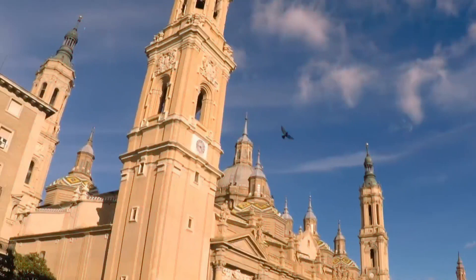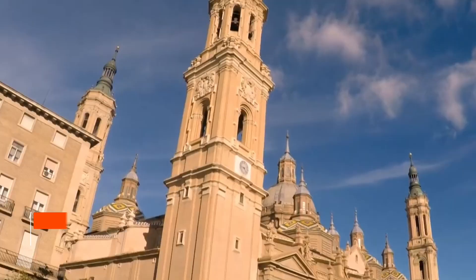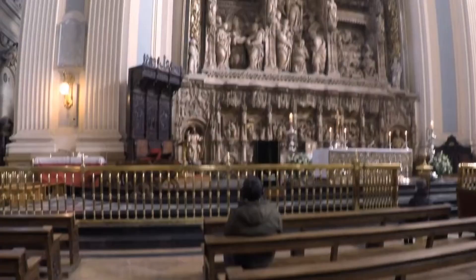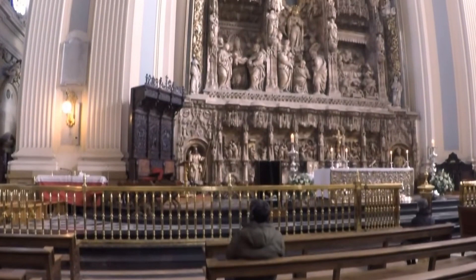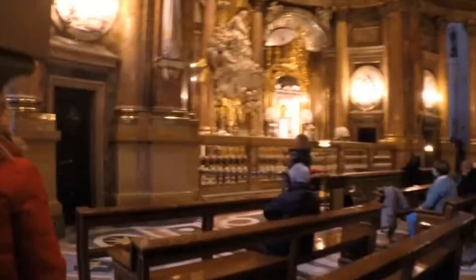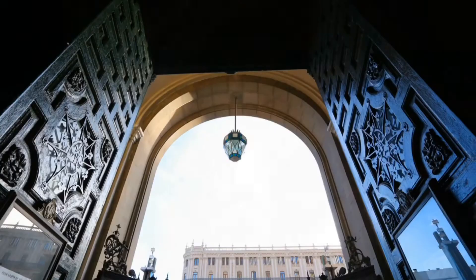Starting off our list, we find Basilica del Pilar. Standing majestically along the banks of the Ebro River, the Basilica del Pilar is not only Zaragoza's most iconic landmark, but also an important pilgrimage site. Its intricate Baroque architecture, adorned with frescoes by Francisco de Goya, offers a visual treat. Visitors often find solace in its serene interiors while marveling at the revered image of the Virgin Mary.